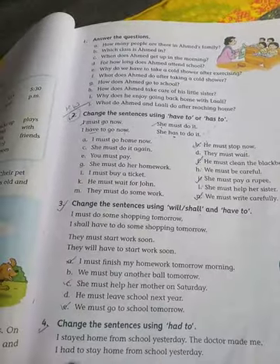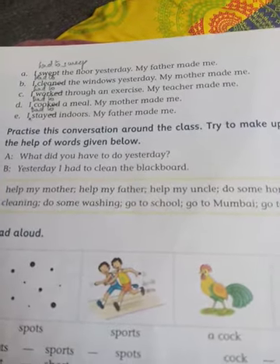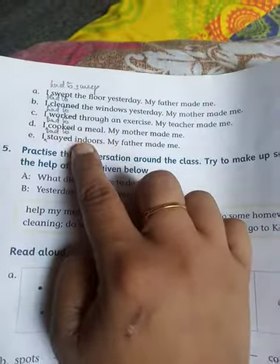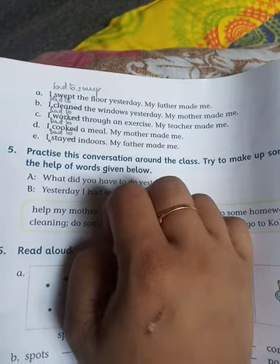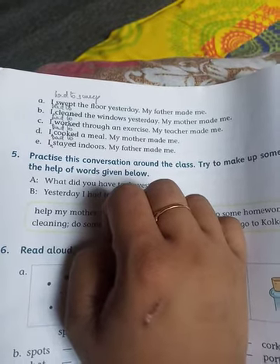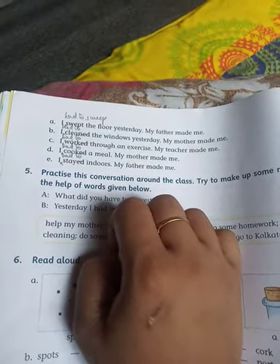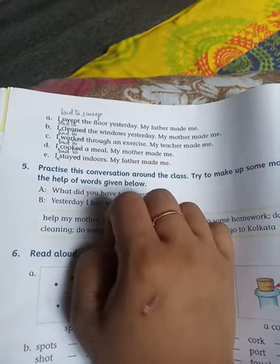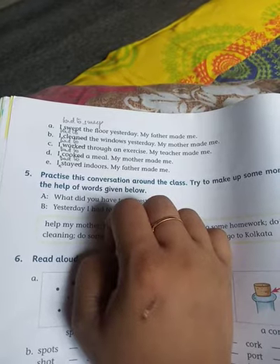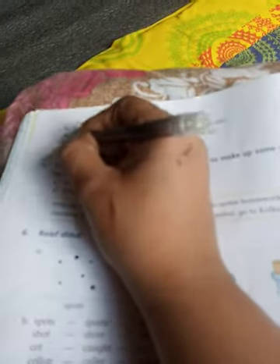'I stayed home from school yesterday, the doctor made me' — 'I had to stay home from school yesterday'. 'I swept the floor yesterday, my father made me' — 'I had to sweep the floor yesterday'. 'I cleaned the windows yesterday, my mother made me' — 'I had to clean the windows yesterday'. 'I worked through an exercise, my teacher made me' — 'I had to work through an exercise'. 'I cooked a meal, my mother made me' — 'I had to cook a meal'. 'I had to stay indoors, my father made me' — 'I had to stay indoors'.